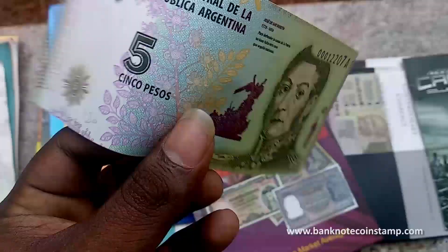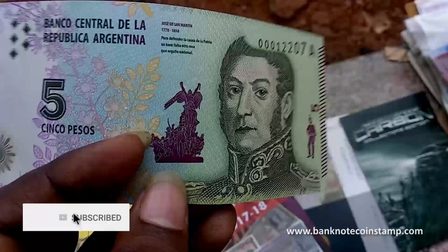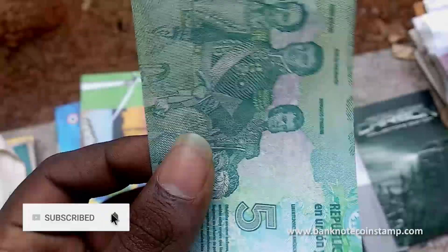You can always get this banknote over at banknotecoinstamp.com. This banknote was launched in 2015, guys.